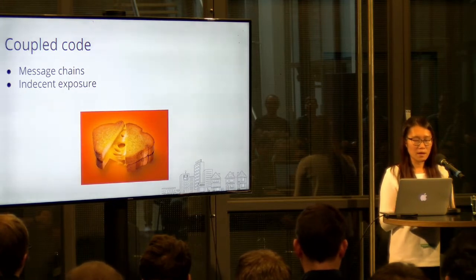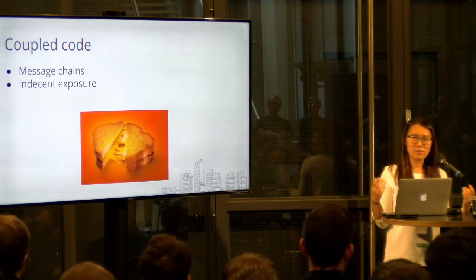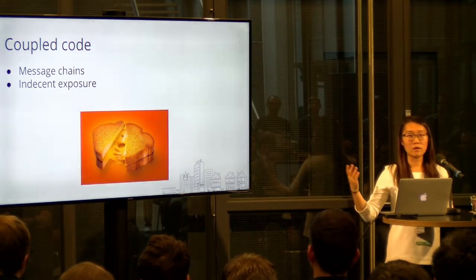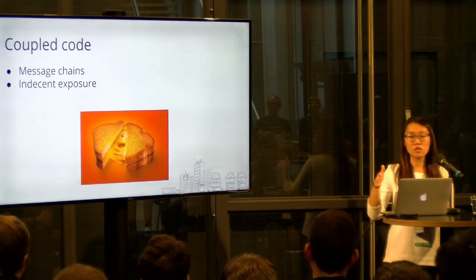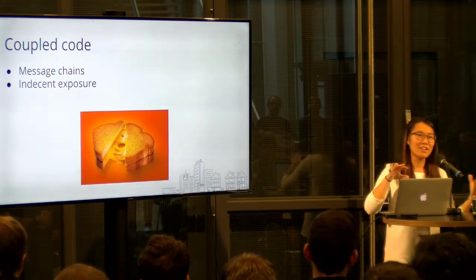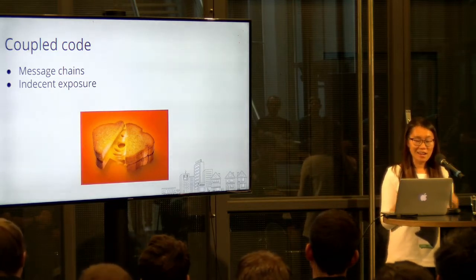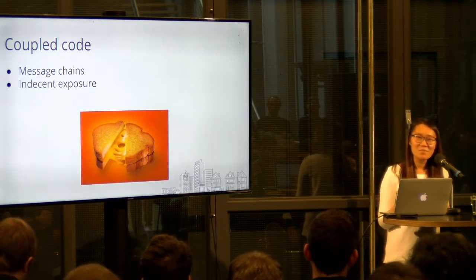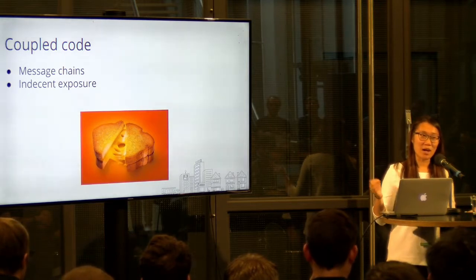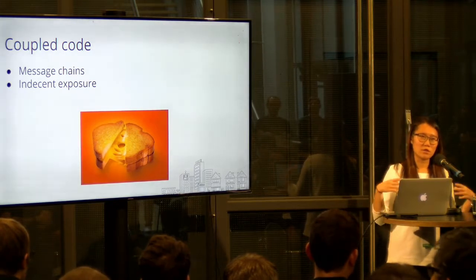Coupled code — very hard to separate. The first point is message chains: function A takes function B as a parameter, function B takes function C, and so on. If you change any function in this chain, you'll have to change all the others. Imagine calling it a few times — changing one place can mean changing a lot of places, which is not great. Another is indecent exposure: exposing your privates. If you have a class with a lot of internal methods commonly called by other classes, you probably want to merge those classes into one.